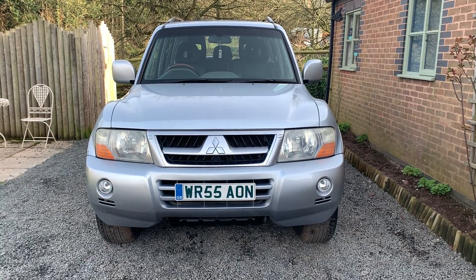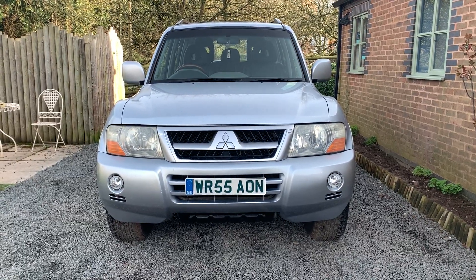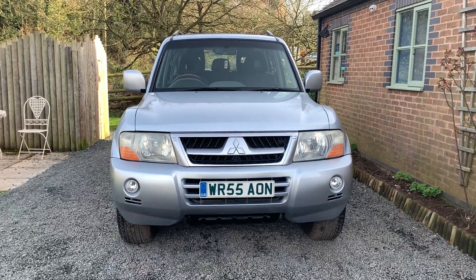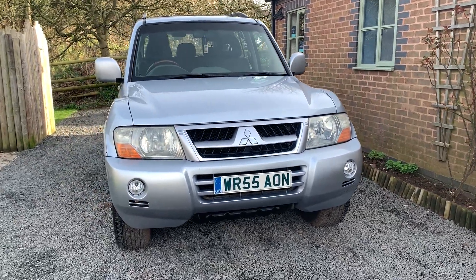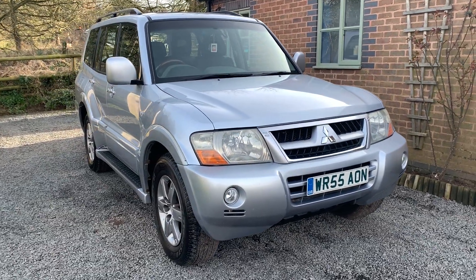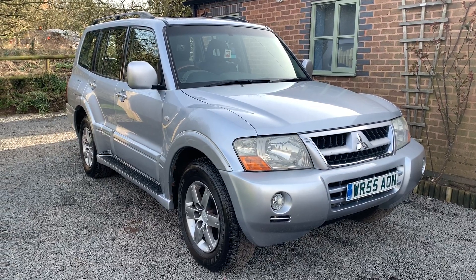Welcome to Dunley Car Sales and to the video of our 2006 Mitsubishi Shogun 3.2 Elegance 5-door automatic. This car is finished in metallic silver, benefits from having full and comprehensive service history, and is in very good condition for its age and mileage.